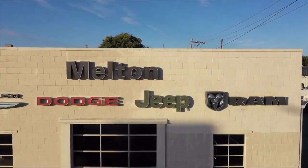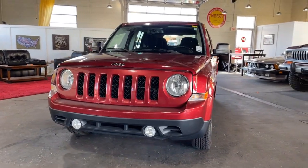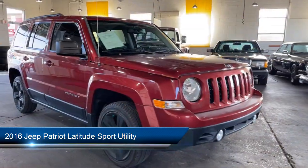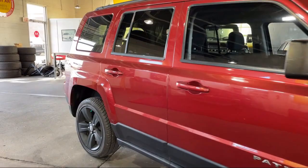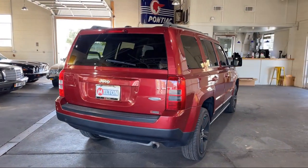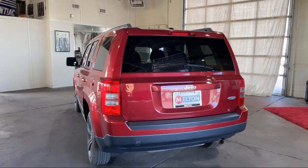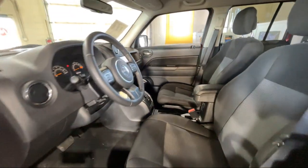Welcome to Melton Chrysler Dodge Jeep Ram, and here's a look at another one of our hand-selected vehicles from our inventory. It comes equipped with steering wheel controls, dual front side impact airbags, roof rack, alloy wheels, split fold down rear seat, fully automatic headlights, heated door mirrors, keyless entry, heated front seats, Sirius satellite radio, and has less than 45,000 miles on the odometer.